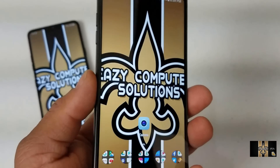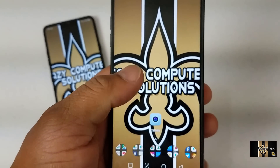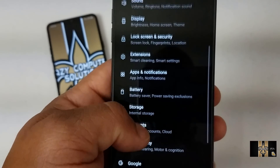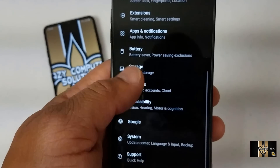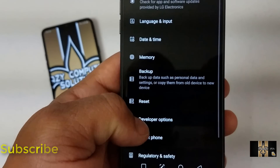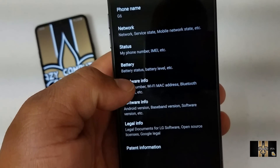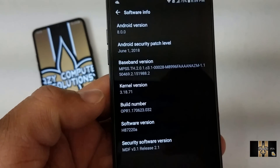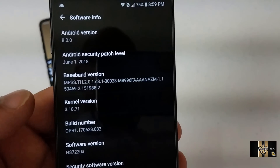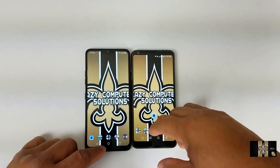One thing I can tell you about this phone is that it is fast — the performance is like no other. It feels like a brand new phone. The touch sensitivity has been really good, opening up apps and everything has been great. Even though this device is running the Snapdragon 821 processor with 4 gigs of RAM, as soon as you get your update it is blazing fast. Thumbs up to LG for fully optimizing this phone.